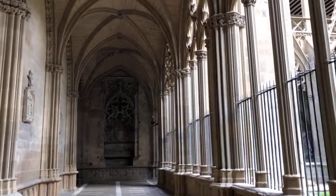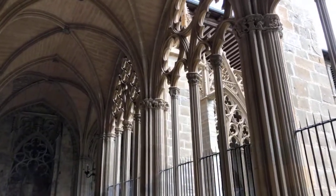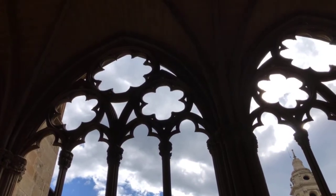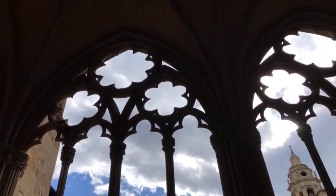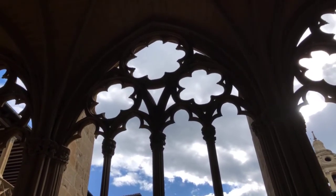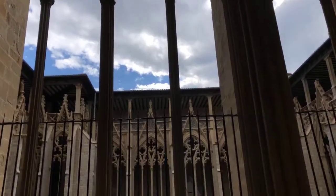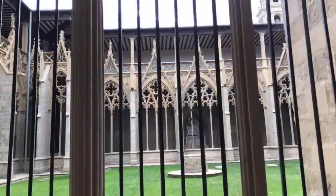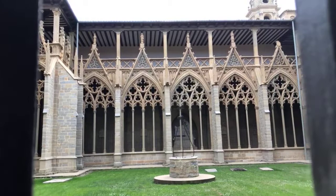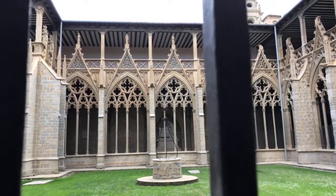This cloister started its construction around 1220–1250. It took a long time to build. If you look at this arch here, these are the first stages of Gothic — very simple, very basic. But as the art of Gothic improved, look at the arches at the front: they are much more complex, more beautiful, more delicate. The art of construction changed drastically.